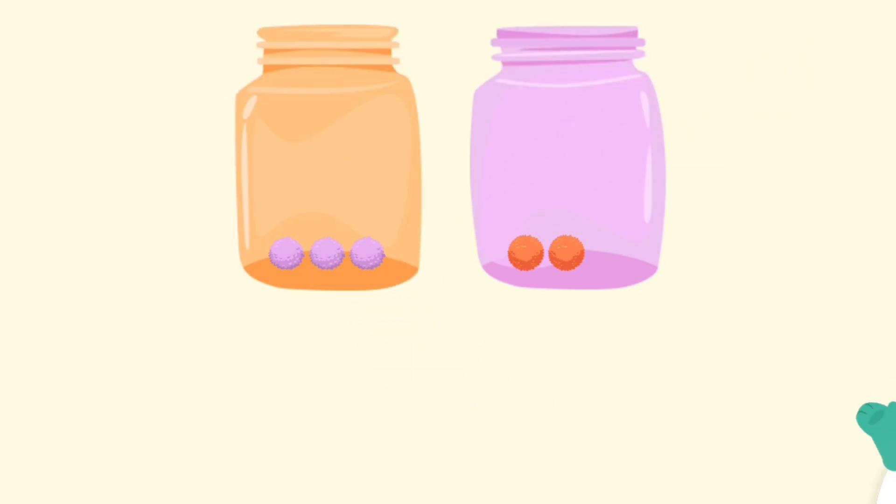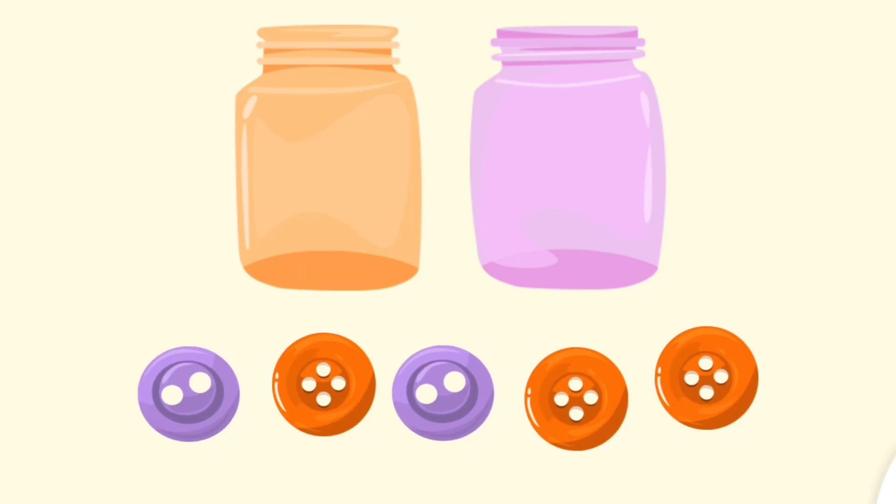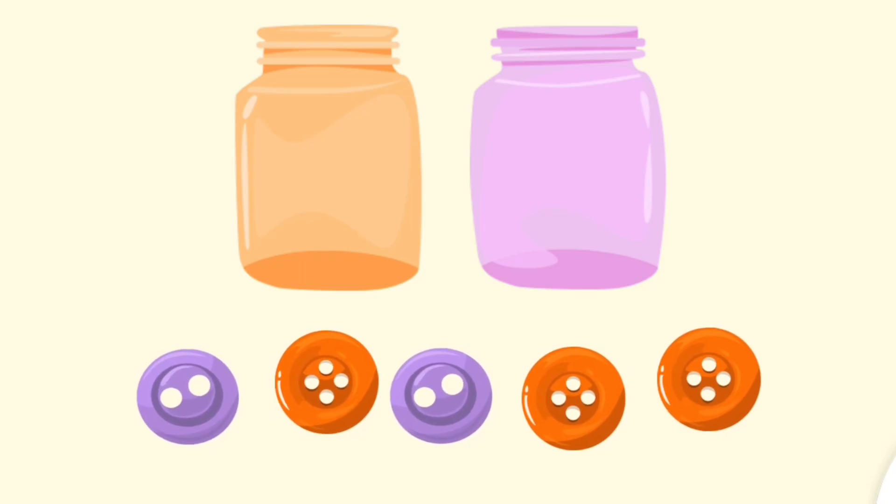Awesome! Put the orange buttons into the orange jar. Put the purple buttons into the purple jar.